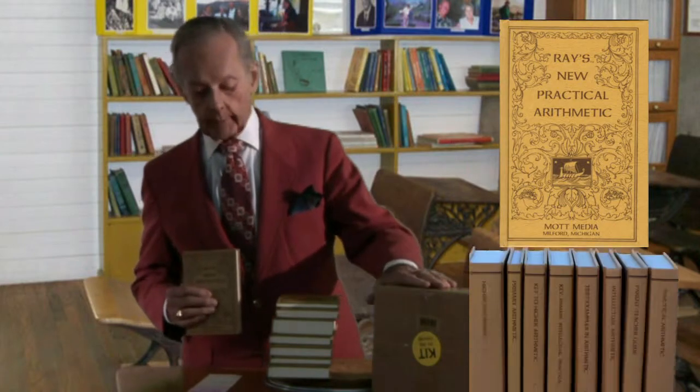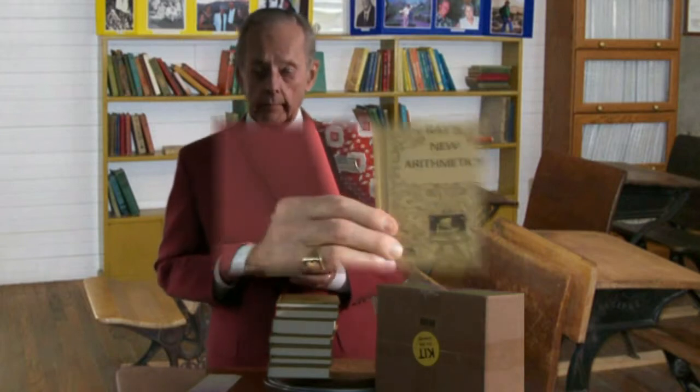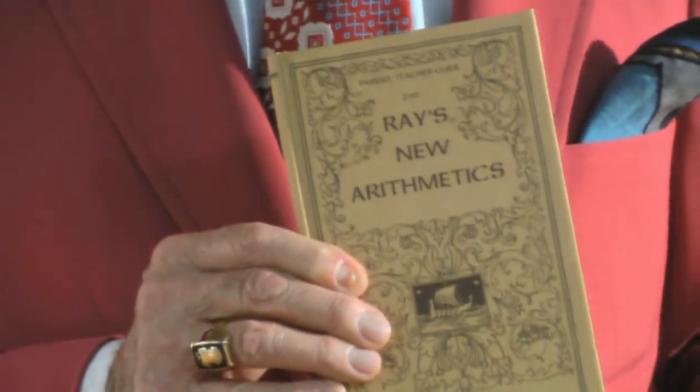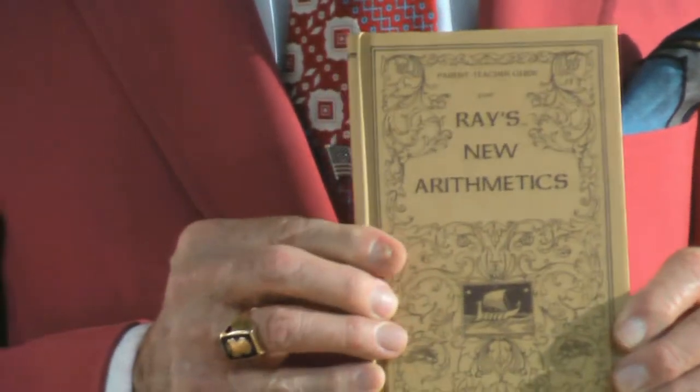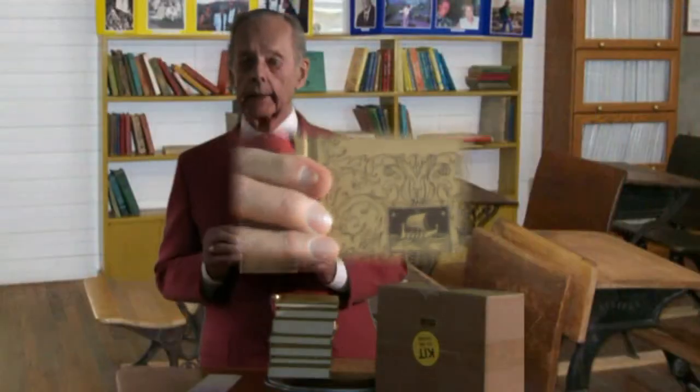It comes in a box and is very reasonably priced. In addition, as part of the set is a teacher guide, which is a contemporary publication written by Dr. Ruth Bichick, who is known very well to a lot of homeschool families. She's put together a book which helps guide you through the use of Ray's Arithmetic, and that comes included in the set. It's very highly recommended and very popular with homeschool families.